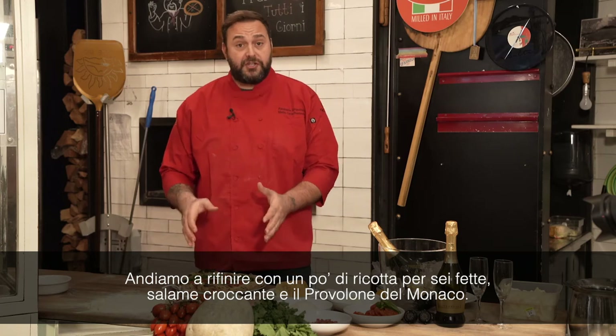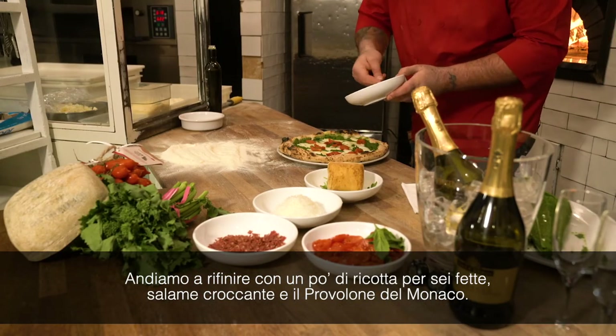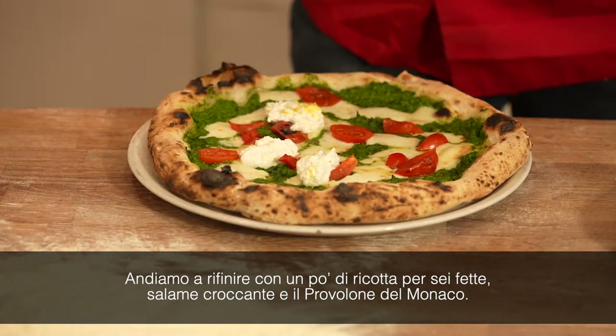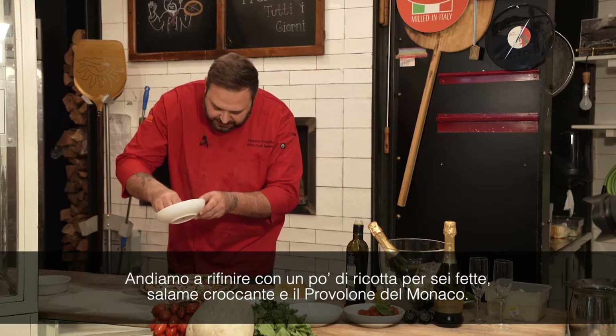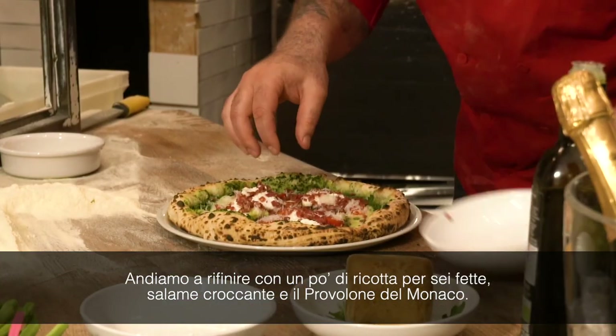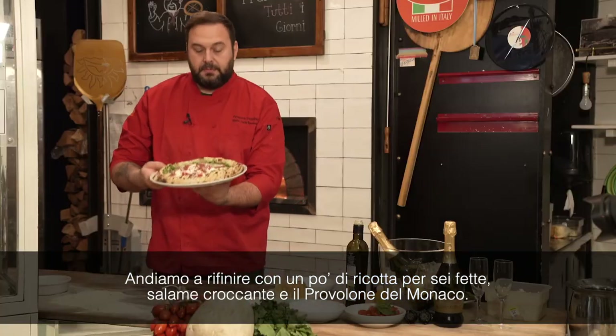Now we are going to finish the pizza because we have more ingredients. We put a little bit of ricotta to cover all the slices of the pizza — so let's say six slices. The last ingredient is a little crispy salami. And provolone del Monaco. Here we go.